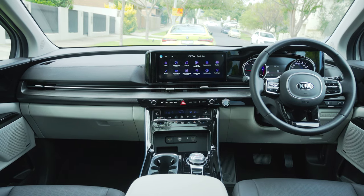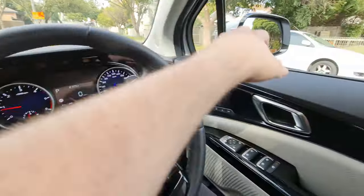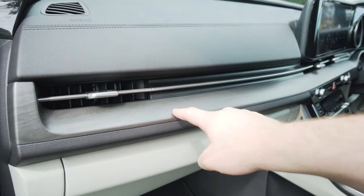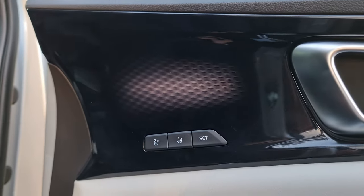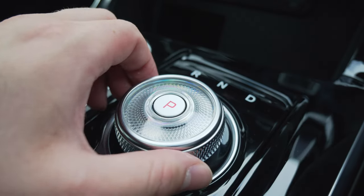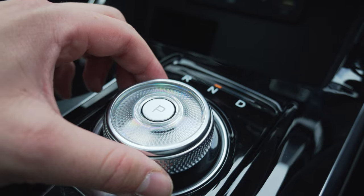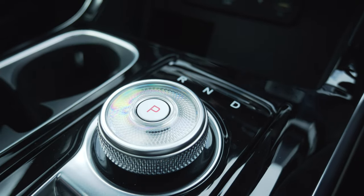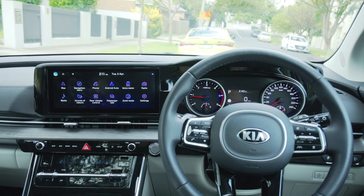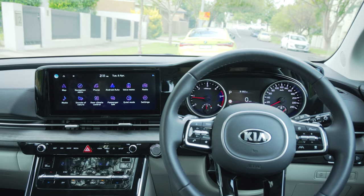I seriously have nothing else to fault about the interior. Soft-touch materials are absolutely everywhere, and dare I say it's a beautiful-looking place to be. You have wooden design elements on the dash, really cool 3D effect inserts in the doors that look especially awesome at night. In this Platinum, you get a merled gear selector with a nice glass feel up top — super premium. And it's just a really beautiful place to be in a minivan — this almost single continuous screen dash effect is just cool.